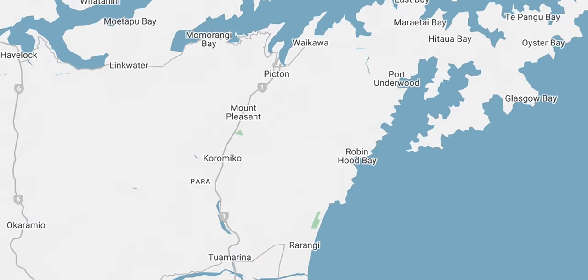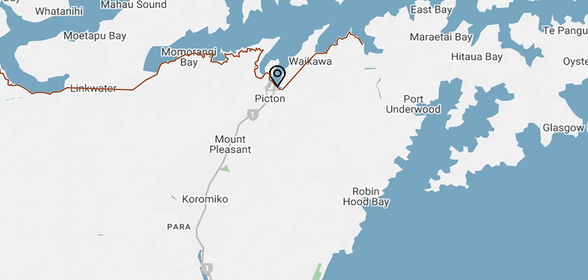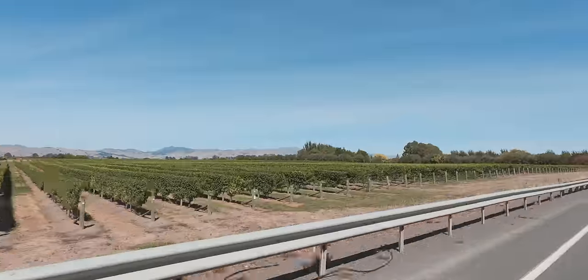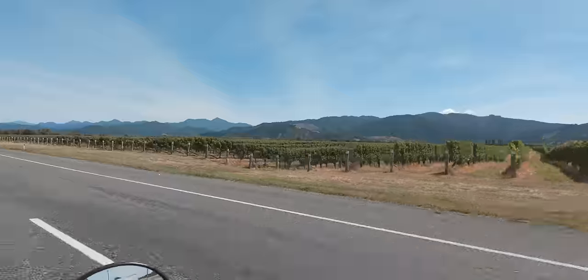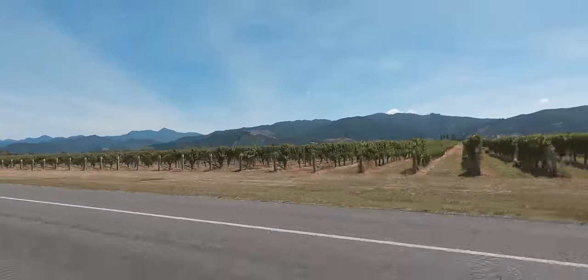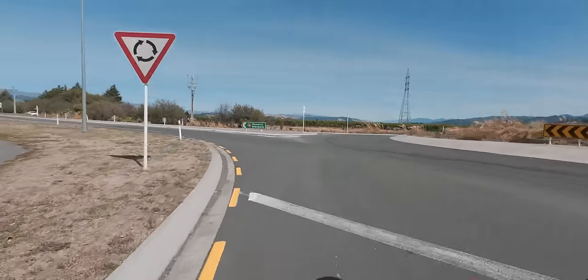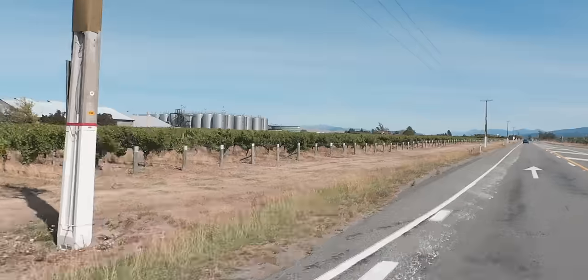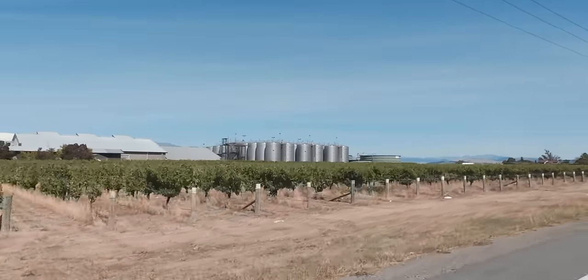There are two very windy roads to the east and west of Picton, but the main road heads south and that's the one I was taking. I soon started passing a lot of vineyards — and I mean a lot — for almost 60 kilometres, as this is the Marlborough wine region. Now that is a lot of wine in those storage tanks.